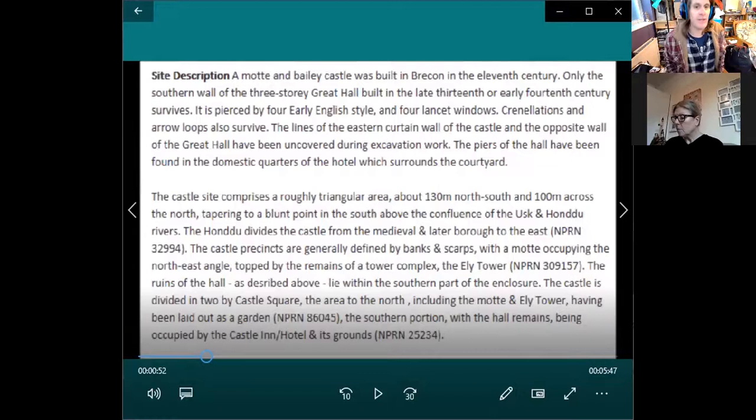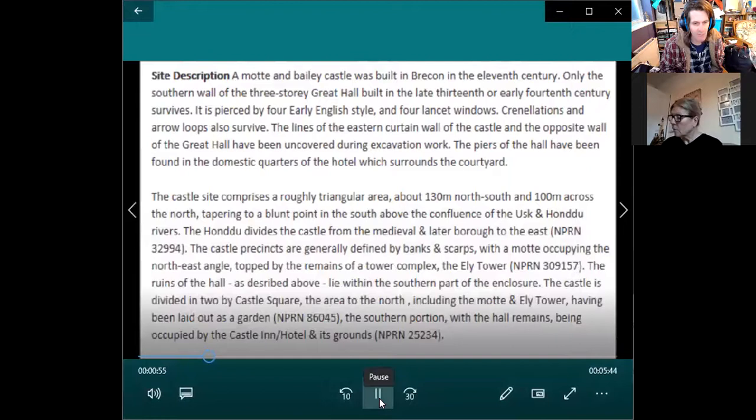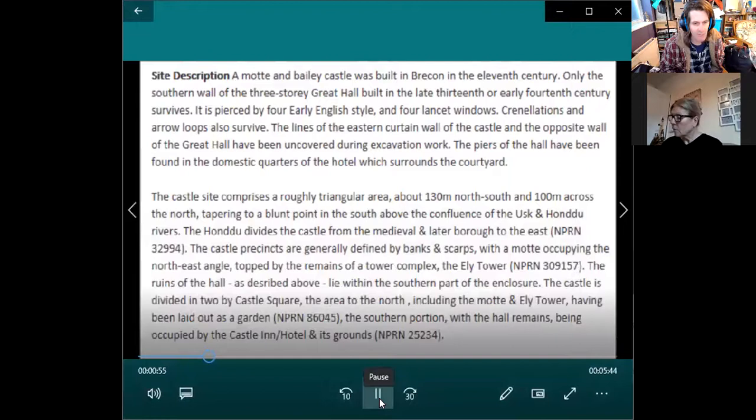Like lots of these sites, they started off as Motte and Baileys. The eastern curtain wall and the opposite wall of the Great Hall have been uncovered during excavation work. It's a large area — 130 metres by 100 metres — quite considerable. Lots of castles in Wales are really impressive, with banks, scarps, commanding buildings, and towers. Part of it is now occupied by the hotel.